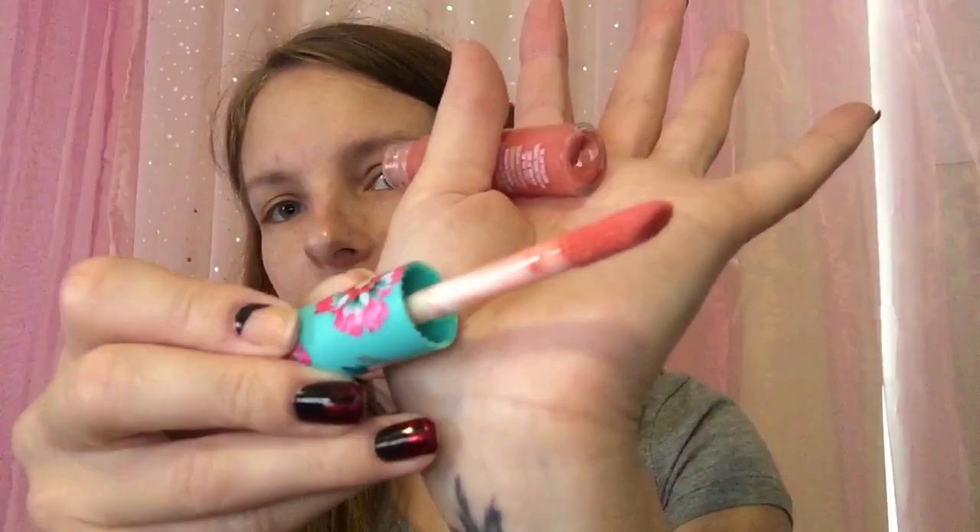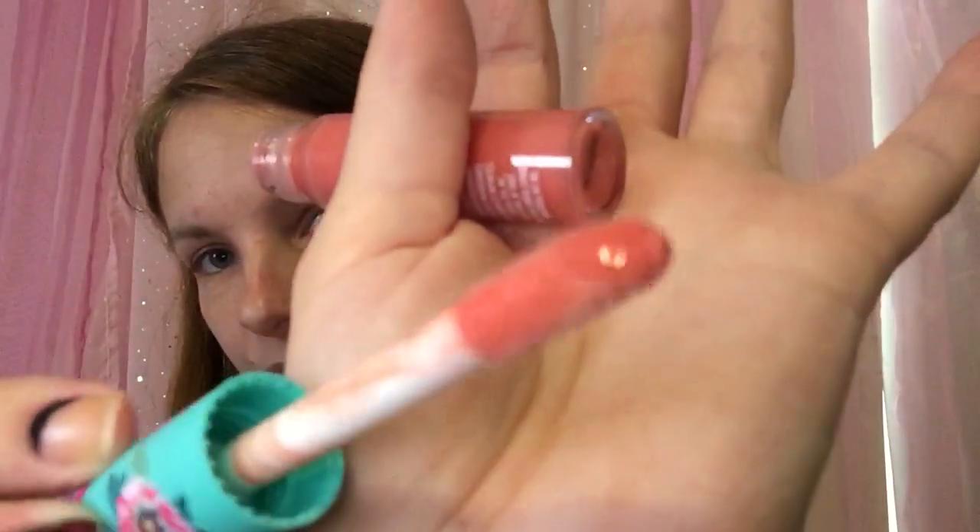The next thing is a Lip Dew by L'Oreal Paris — it's the Havana Camila Cabello shade. That's pretty, I like that color. Whoa, that's a big applicator! Oh, it smells like sugar — no, like cake, like cupcakes, like frosting. That's nice, I like that color.